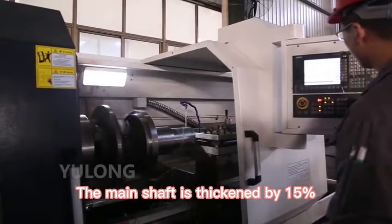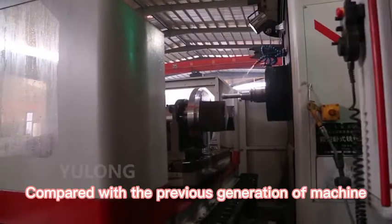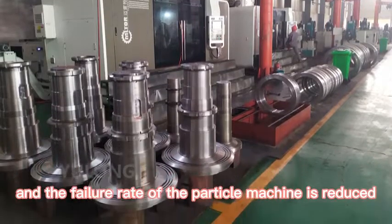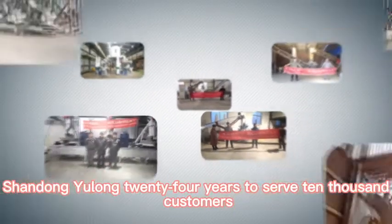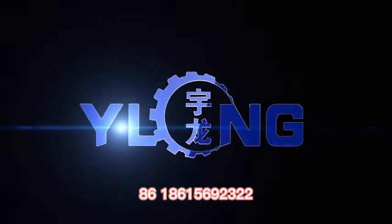The main shaft is thickened by 15% and adopts a new high-stiffness bearing structure. Compared with the previous generation of machine, the bearing capacity is doubled and the failure rate of the pellet machine is reduced. Shandong Yulong, with 24 years of experience serving 10,000 customers, is committed to creating maximum value for customers.